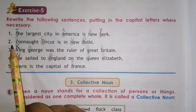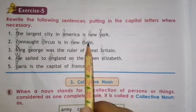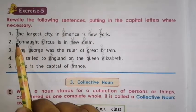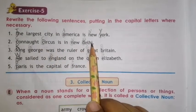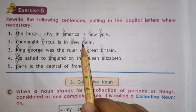Number 2. Connacht Circus is in New Delhi. It is a proper noun, so C will be capital. Again, C will be capital. New Delhi is also a proper noun, so N will be capital and D also capital.